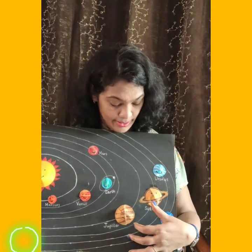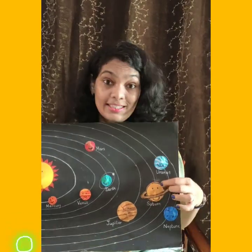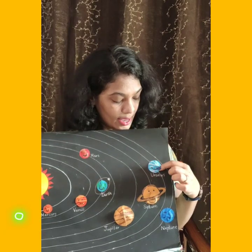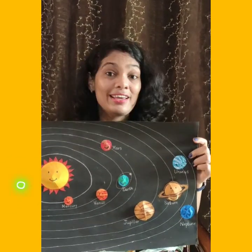The fifth planet is the largest planet of our solar system — that is Jupiter. Jupiter is very big. Then comes Saturn. Saturn is the second largest planet of our solar system. Then comes Uranus and Neptune. These are the farthest and coldest planets of our solar system.